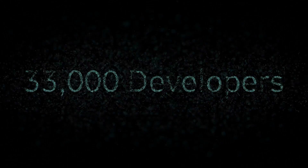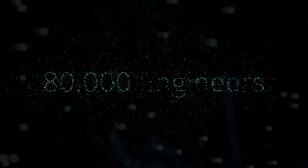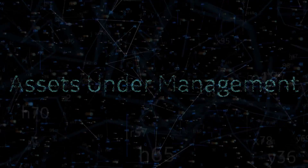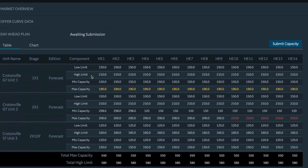960 partners. 33,000 developers. 80,000 industrial engineers. Hundreds of thousands of assets under management. On one application platform designed for industry.